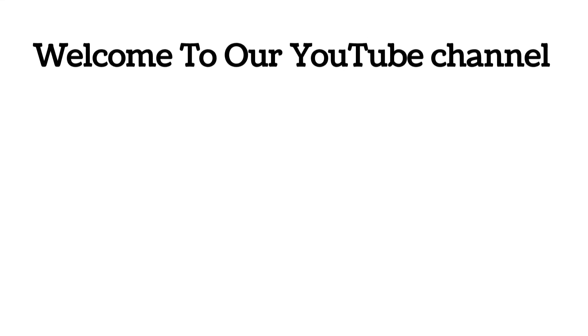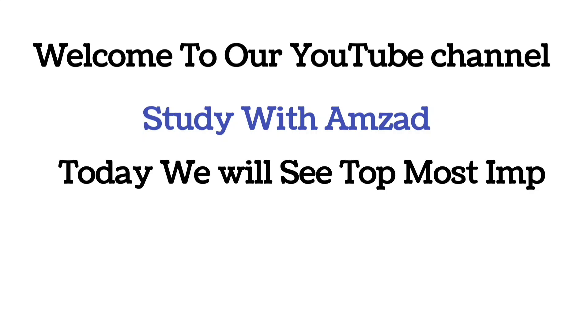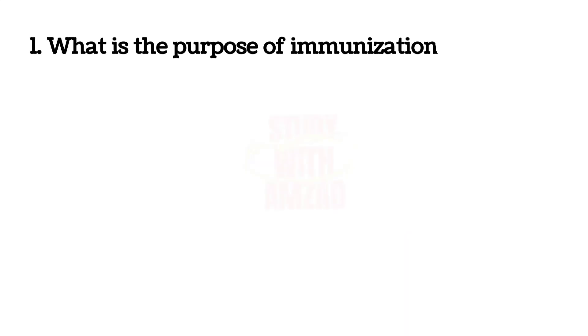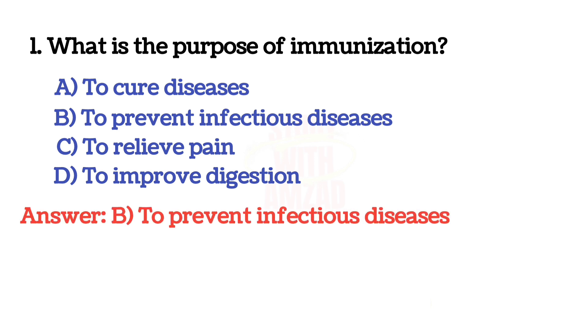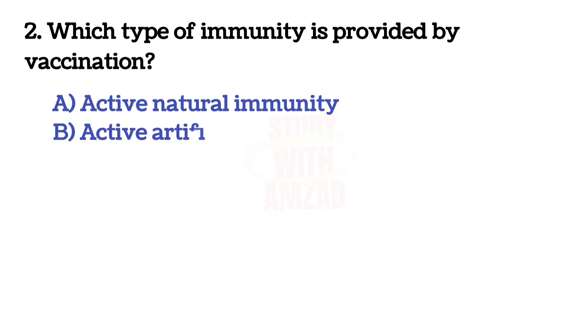Hello guys, welcome to our YouTube channel Study with Amjad. Today we will see the top most important nursing MCQs. Let's get started. The first question is: what is the purpose of immunization? The correct answer is B: to prevent infectious disease. Next question: which type of immunity is provided by vaccination?